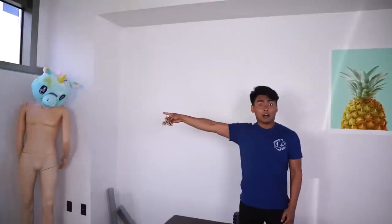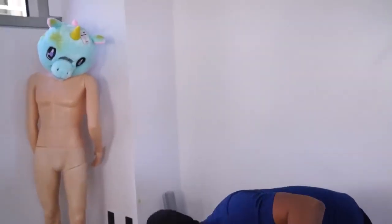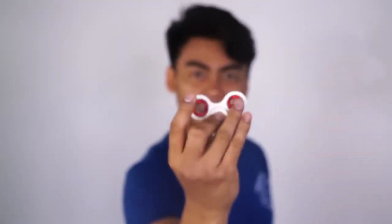A unicorn has a beard! Let's use my ninja shuriken spinner toy — whoa! No! Stop, spin, stop, spin. Gang gang.